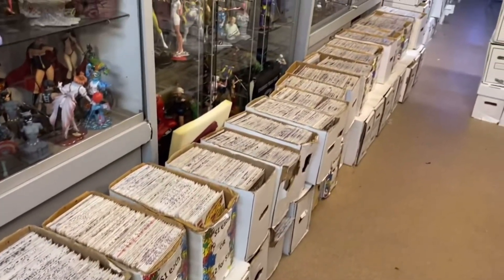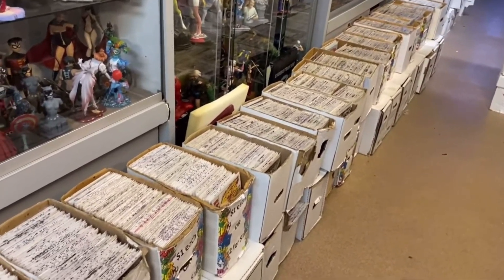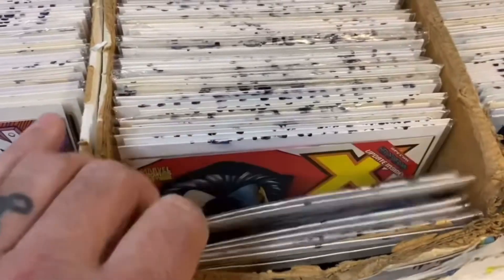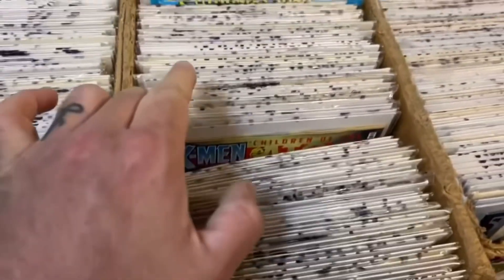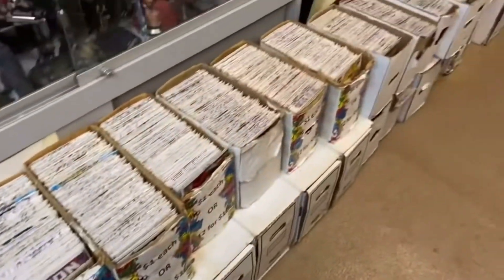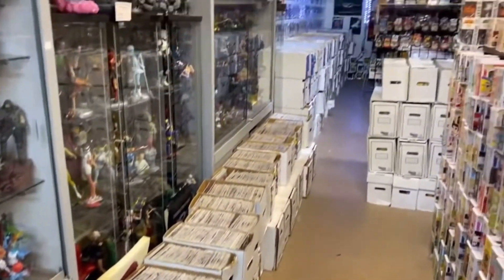I decided to go back to one of my local comic book shops where I found a whole bunch of great key comics in the dollar bins. Once again, I went diving through and I found more gems hidden in these dollar bins. I guess no one else is picking through them, because I found a bunch of great books that I can't wait to show you in today's video.